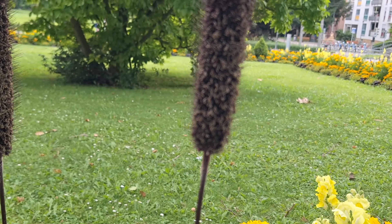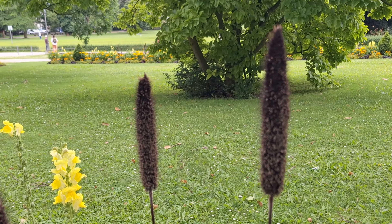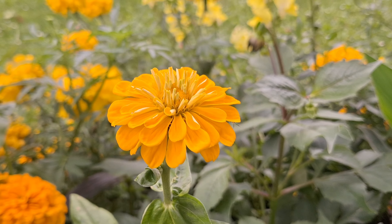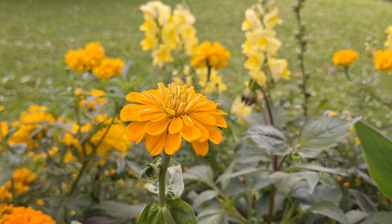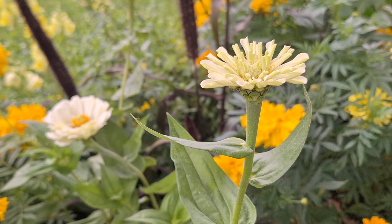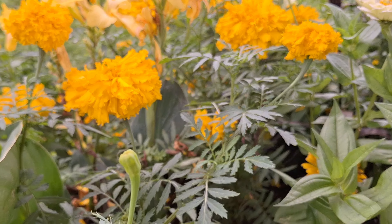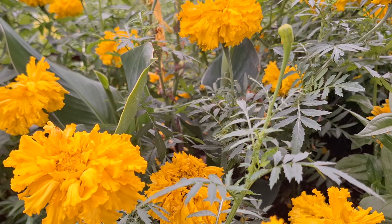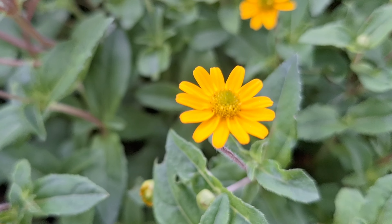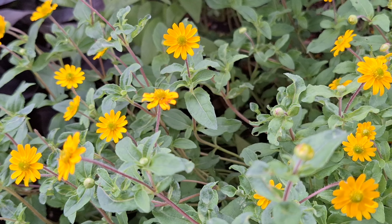So beautiful! Ganda na mga bulaklak dito mga ka-viewers. Tapos ito, maliliit na bulaklak. Ang ganda tingnan. Ganda talaga na mga bulaklak dito sa Germany.